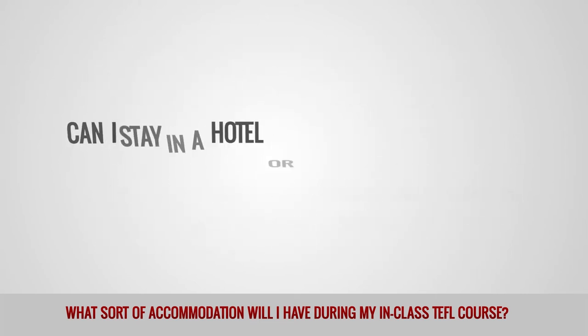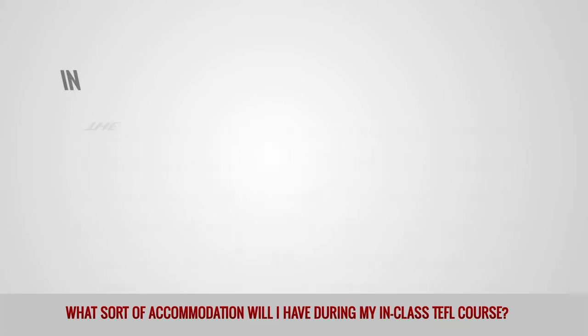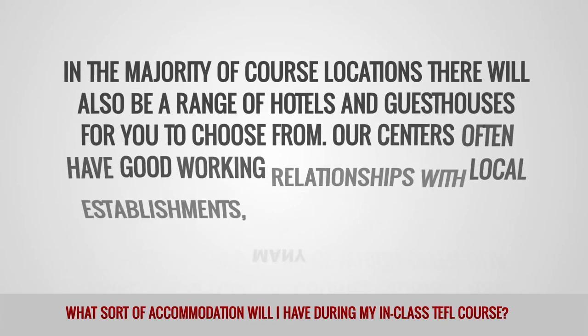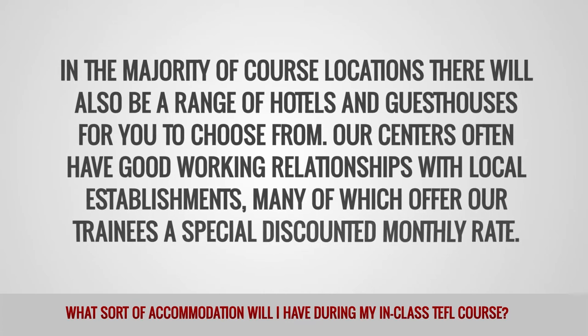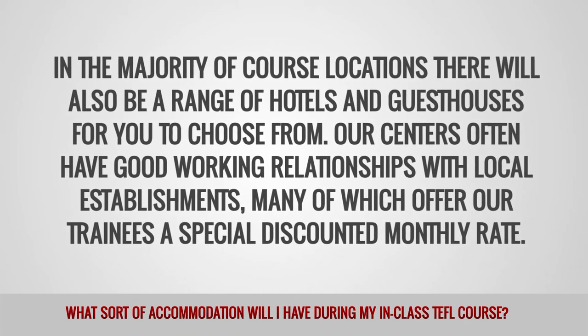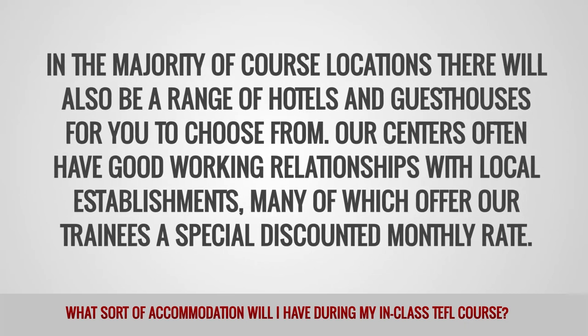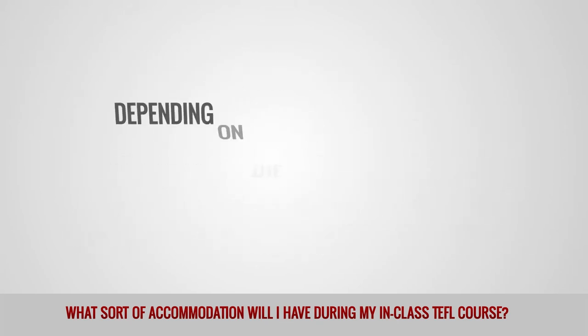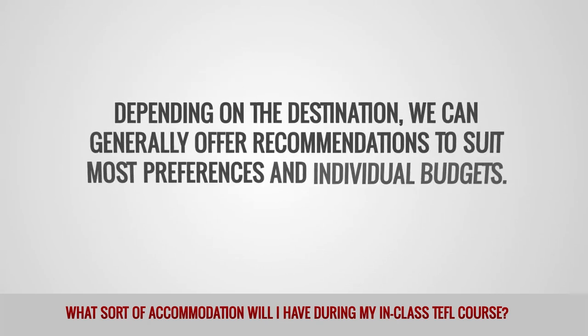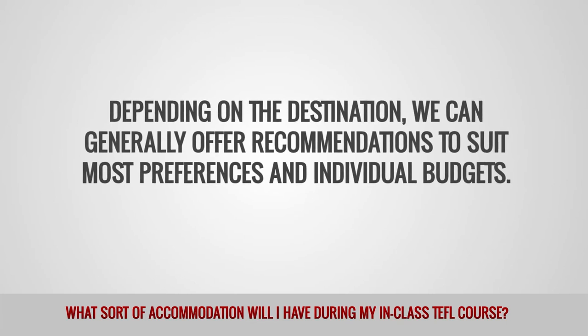Can I stay in a hotel or guest house during my in-class TEFL course? In the majority of course locations, there will also be a range of hotels and guest houses for you to choose from. Our centers often have good working relationships with local establishments, many of which offer our trainees a special discounted monthly rate. Depending on the destination, we can generally offer recommendations to suit most preferences and individual budgets.